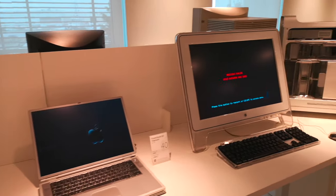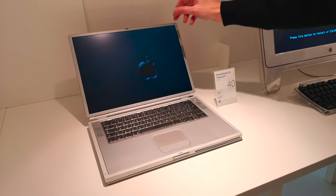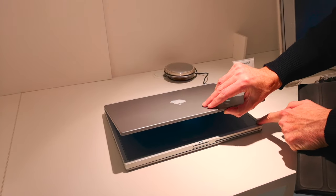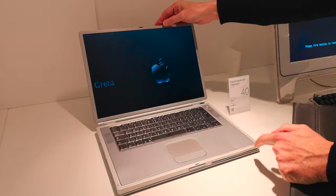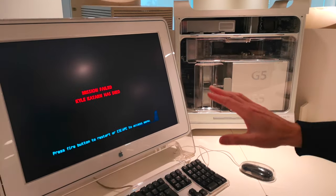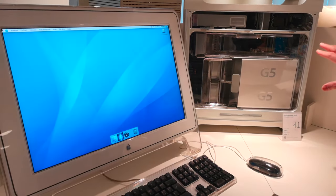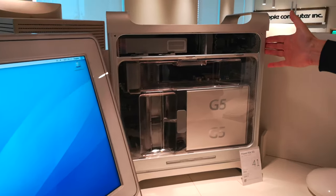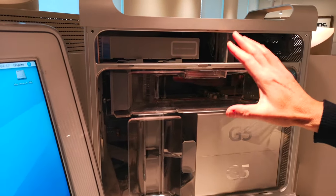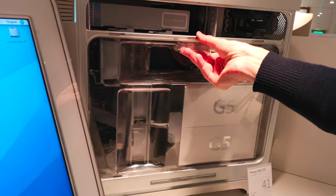Tra le macchine professionali ci sono due pezzi notevoli qui a fianco. A sinistra il PowerBook G4 Titanium: un portatile eccezionale in acciaio al titanio, molto sottile e leggero, con grande successo commerciale. A fianco il Power Macintosh G5 con Apple Cinema Display — uno schermo enorme per l'epoca. Questa macchina aveva grande pulizia estetica, grande ordine tecnologico, e per raffreddarsi usava ben nove ventole che giravano pianissimo per non fare rumore.